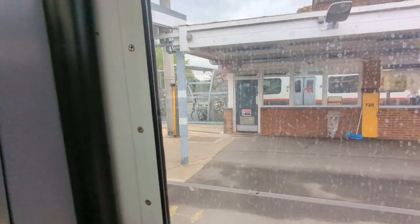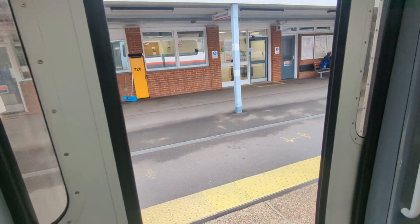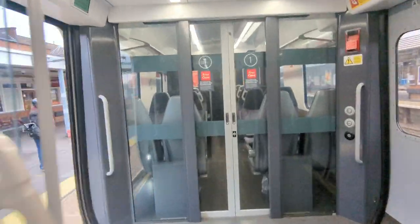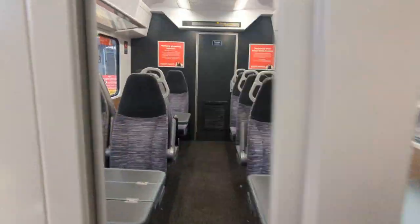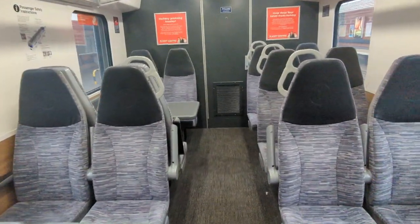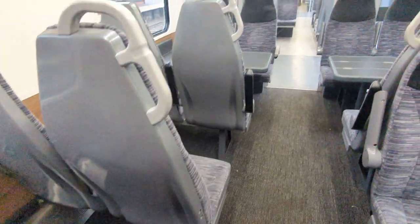I just need to take a look at the declassified first-class area. And this is the declassified first-class area, meaning it can be used by all passengers.